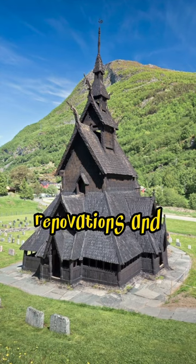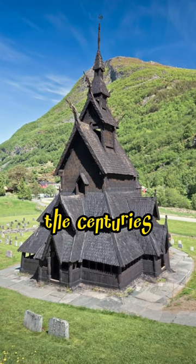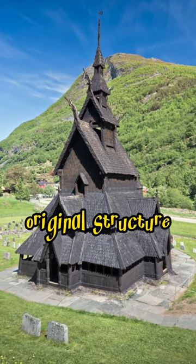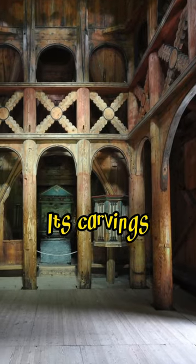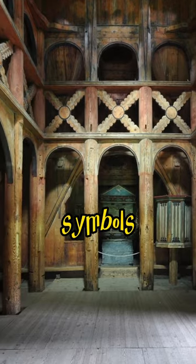The church has undergone multiple renovations and repairs over the centuries to maintain its original structure. Borgund Stave Church is part of the UNESCO World Heritage Site. Its carvings and architecture incorporate both Christian and pagan symbols.